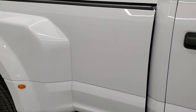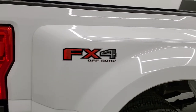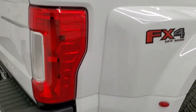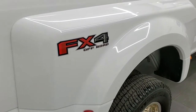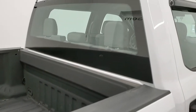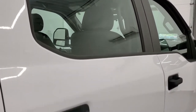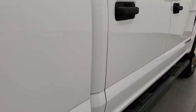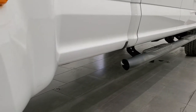We take these HD videos so if you are far away, or even if you're close by and just cannot make the trip down but you're still interested in purchasing the vehicle, you can see the truck, hear the truck, and have confidence in the vehicle before you even get here. So when you do get here there are no surprises, or if you get the truck shipped to you, you'll know exactly what you're getting before it arrives. Didn't see any dents or dings down the driver or the passenger side.